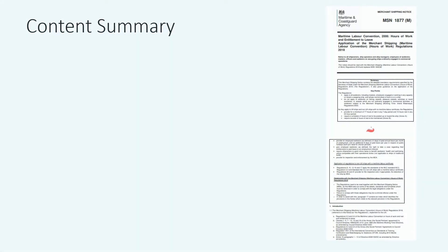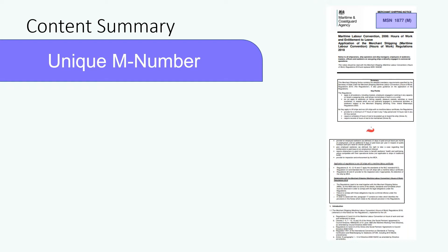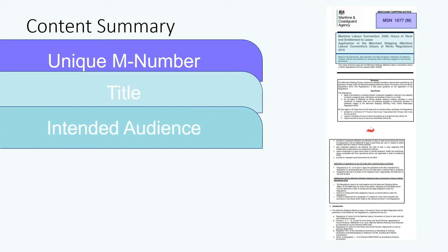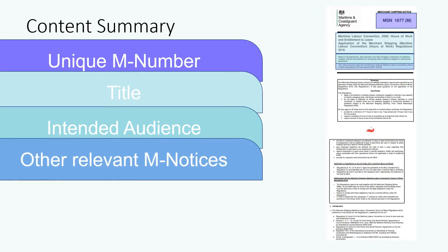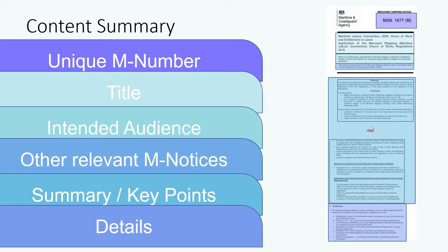Each notice is typically made up of the following: a unique M number used for reference purposes; a title, description, and its application; a comment on who the notice is intended for; a reference to any other relevant M-Notices that should be read alongside this one; a summary section and key point section; and lastly, a list of numbered bullet points that contain all of the details of the M-Notice.